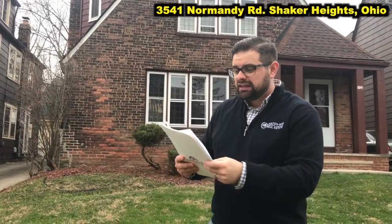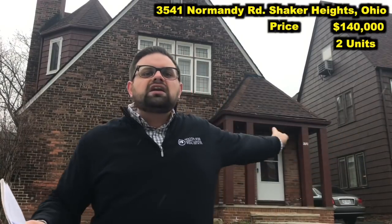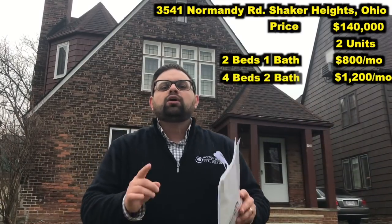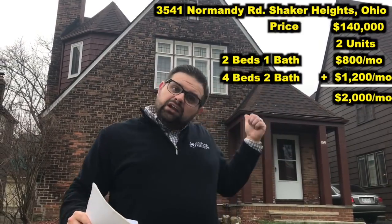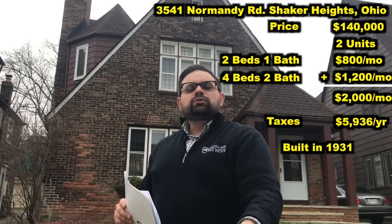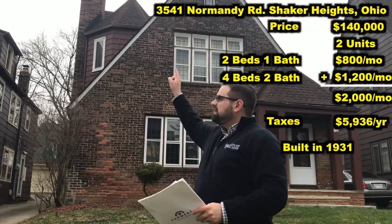That's all for that property — let's take you to the second property. Here it is, right next door to the first one: 3541 Normandy, also Shaker Heights. This one is listed for only $140,000 and is also a duplex. Unlike the last one, this one is already fully occupied — bringing in $800 a month out of the two-bed, one-bath unit, and $1,200 a month out of the four-bed, two-bath unit, which is very similar to the unit next door. Annual taxes: $5,936. It was built in 1931, and the seller will need you to assume the point-of-sale violations — hence why this one is about $10,000 cheaper than the neighboring one.